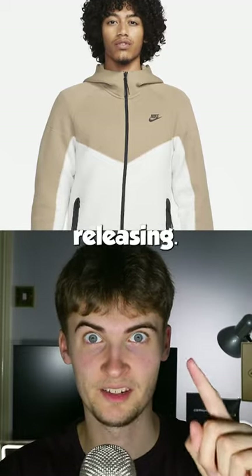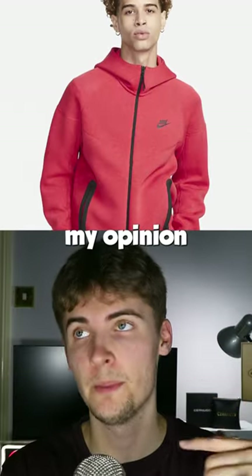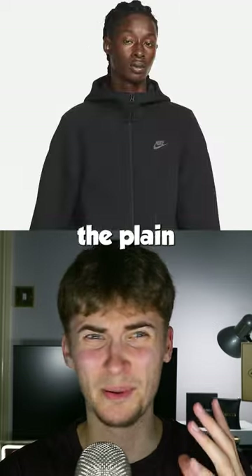The new Nike Tech Fleece is days away from releasing and I have some strong opinions already. Look at the black and grey one — this doesn't look great. The block colours, in my opinion, are gorgeous. The plain grey and the plain black are beautiful.